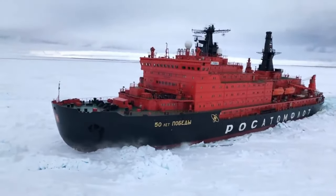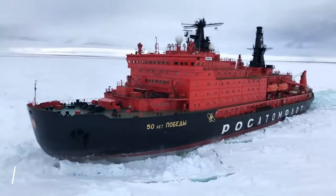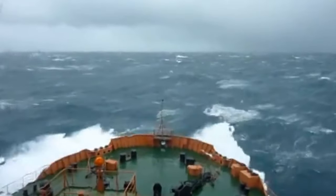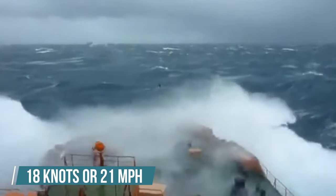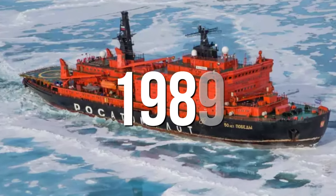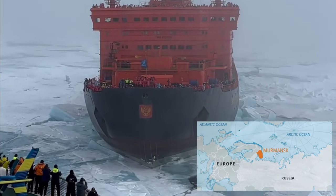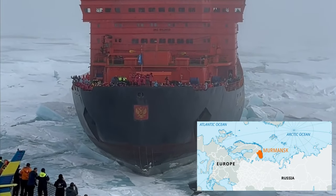While navigating through thick ice, the ship maintains a speed of 12 knots or 14 miles an hour. In clear water, '50 Years of Victory' reaches a speed of 18 knots or 21 miles an hour. Construction of this ship started in 1989 and it was initially named Ural. In 2007 it made its maiden voyage to Murmansk, a northwest port city in Russia.